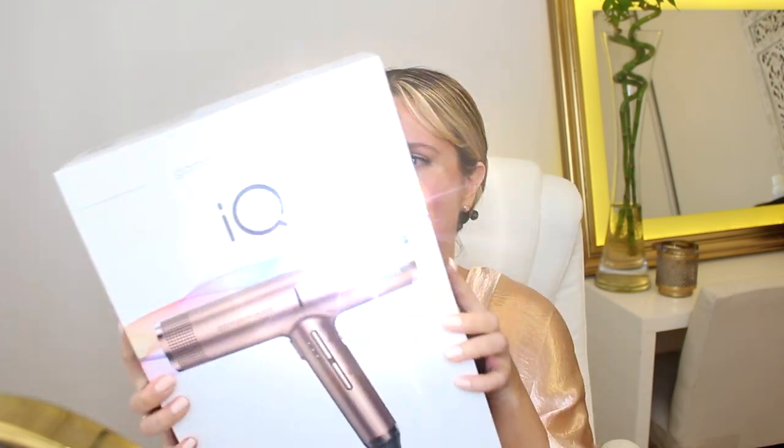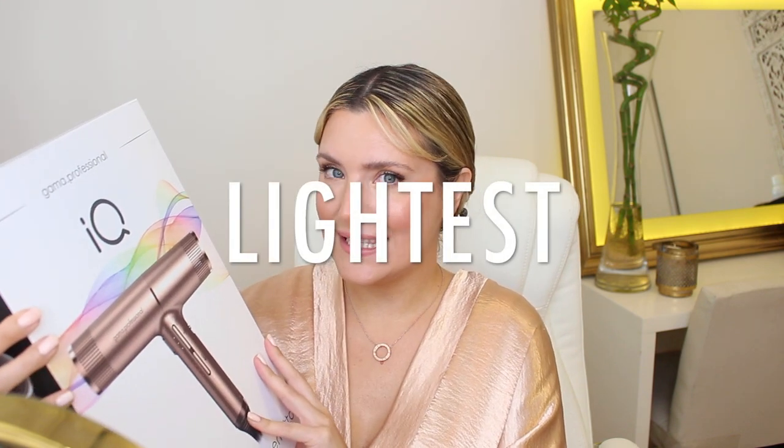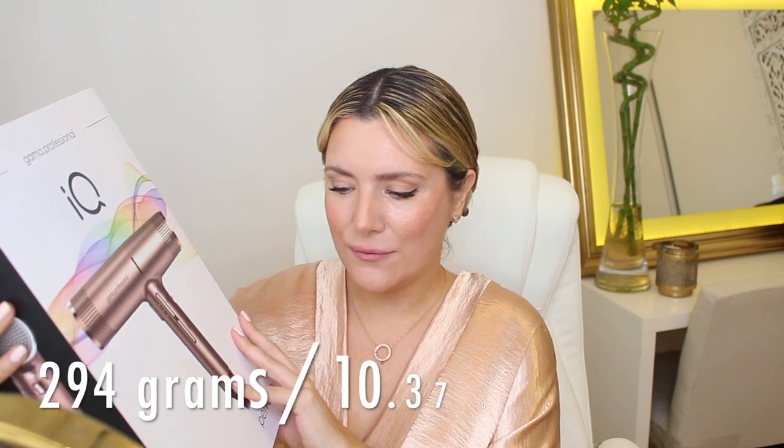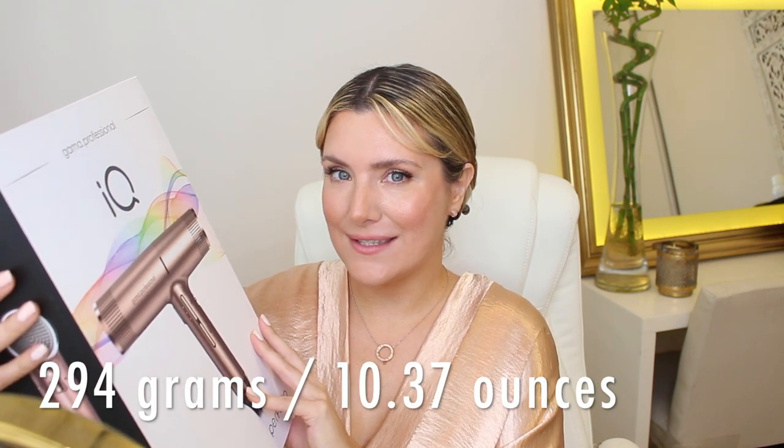Today we're going to be testing out a new Italian hairdryer that claims to be the lightest professional hairdryer in the world — only 294 grams, which is insane. But not only that, it also promises to be less noisy and up to seven times more powerful. Ultra light, powerful and long-lasting. And that's why they called it Perfecto.